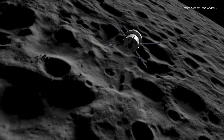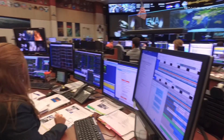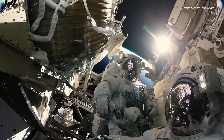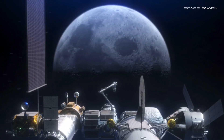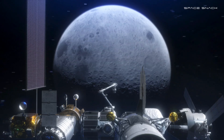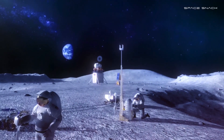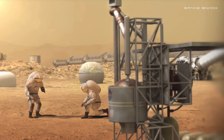A new era of exploration is beginning. NASA is building on its experience in low Earth orbit and preparing to go farther — setting up a base camp in orbit around the Moon, known as the Gateway, exploring the surface of the Moon like never before, and preparing to one day go to Mars.